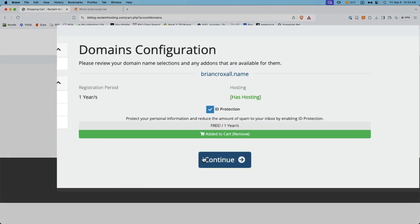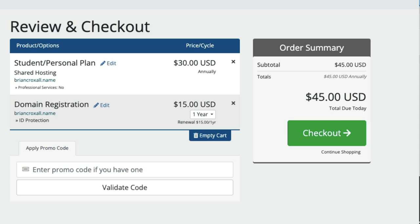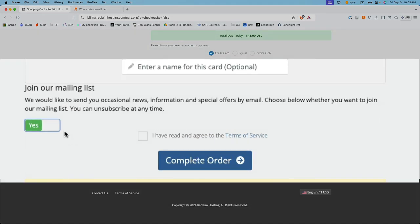Then click continue again. Here's a summary of what you're going to be paying for: $30 for a year of shared hosting and $15 for a year of domain registration. Go ahead and click checkout. Here you'll put in information about yourself as well as how you would like to pay. You're probably going to want to turn off the mailing list option at the bottom. Then agree to the terms of service and click complete order.